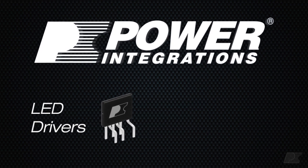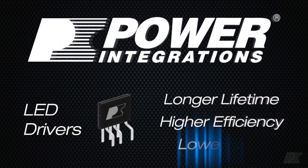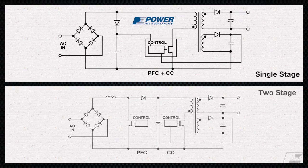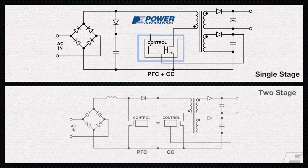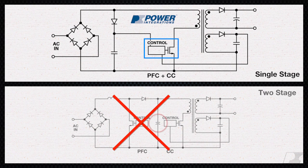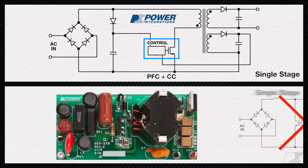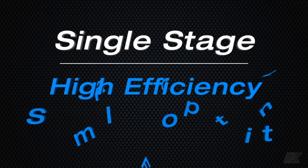Power Integrations LED Driver products deliver, providing longer lifetime and higher efficiency while lowering bulb costs at the same time. It's all made possible by our incredibly simple LED designs which combine active PFC and constant current in a single stage. This allows you to eliminate numerous discrete components, including expensive and short-lived electrolytic bulk capacitors, saving cost and extending lifetime. Removing an entire stage provides the highest efficiency in the smallest footprint.